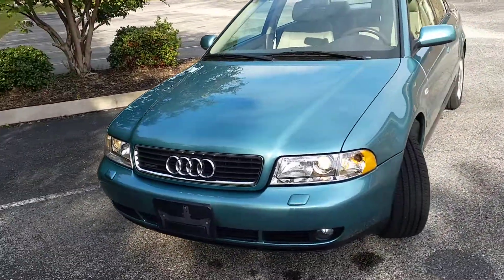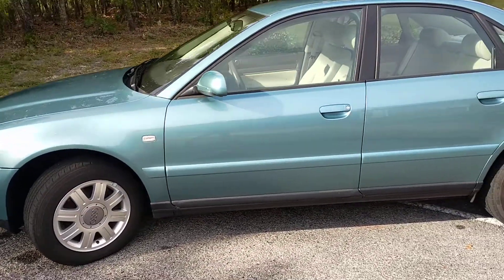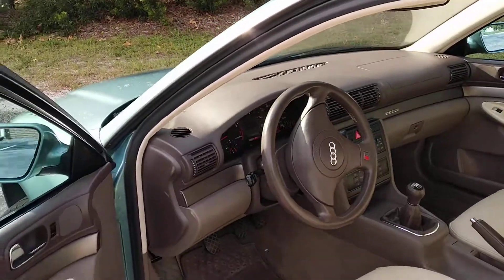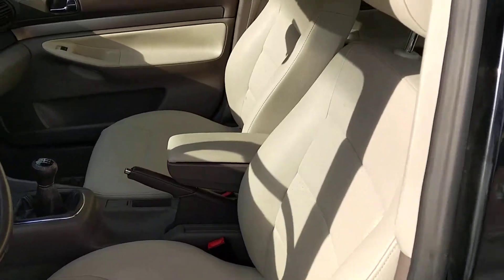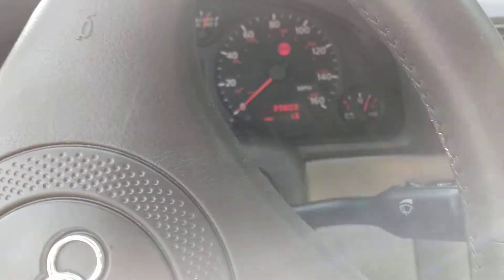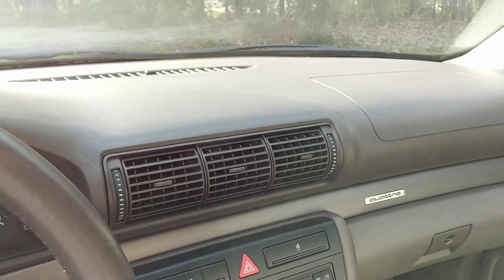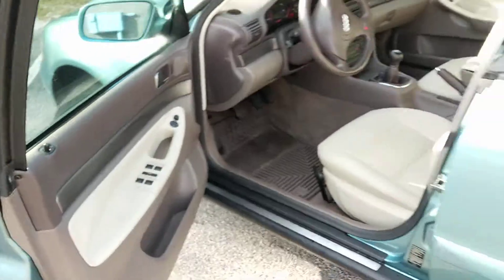It has 39,000 miles on it. This is a 1999 Audi A4 Quattro 1.8 turbo — the five-valve turbocharged four-cylinder engine — and it has the cream interior. It's a five-speed. That's 39,809 miles on it and it runs like a top.